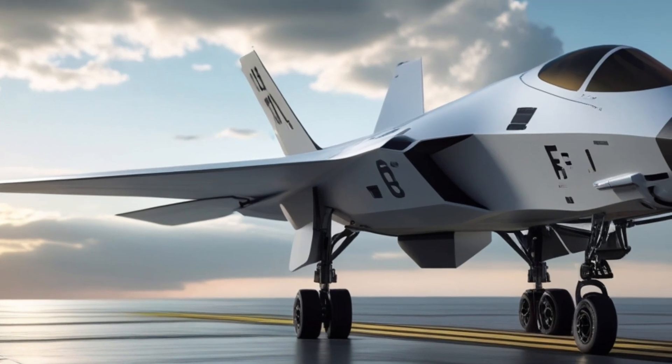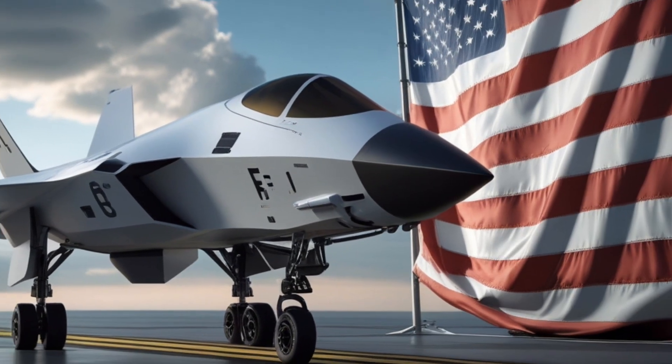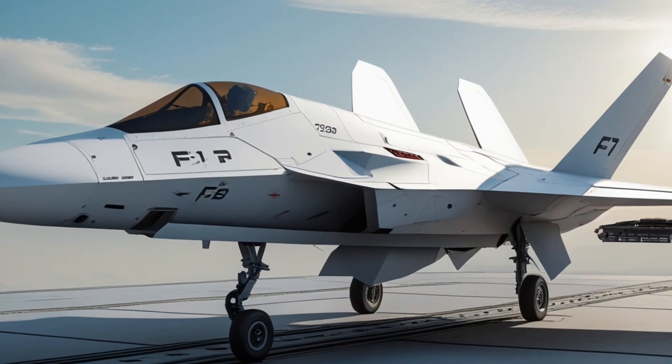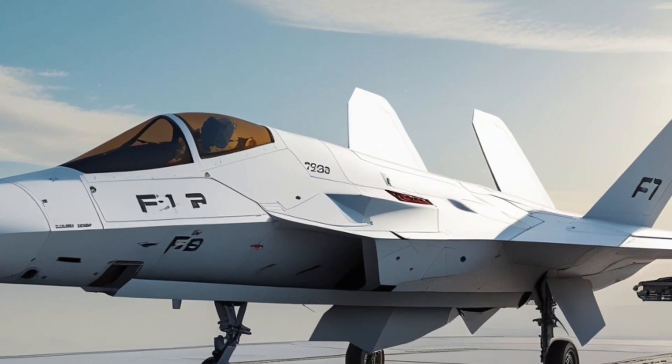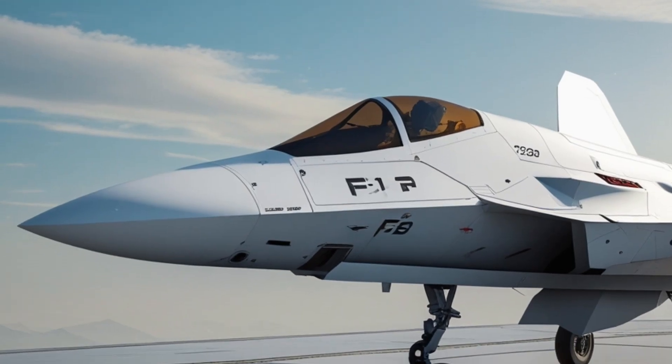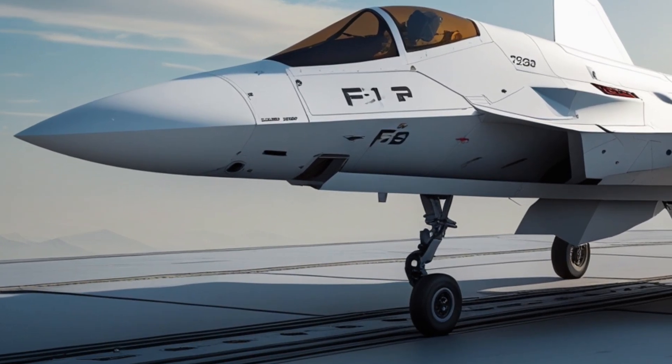In a world that is more contested, more technologically aggressive, and more reliant on next-generation capabilities than ever before, for years the U.S. has aimed to create a platform that blends stealth, extreme agility, autonomous operation, and instant battlefield awareness.